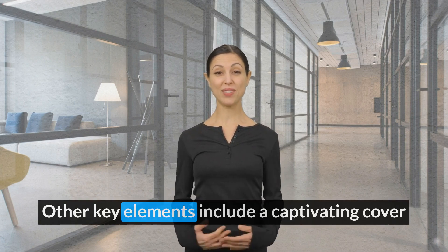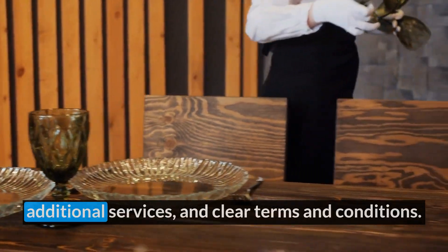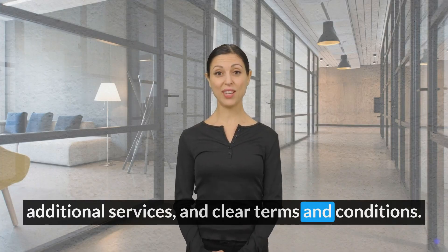Other key elements include a captivating cover page, introduction, detailed menu options, additional services, and clear terms and conditions.